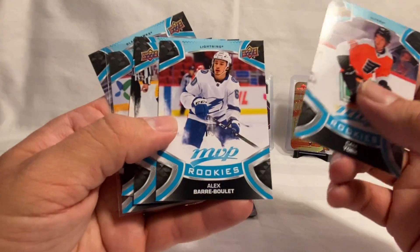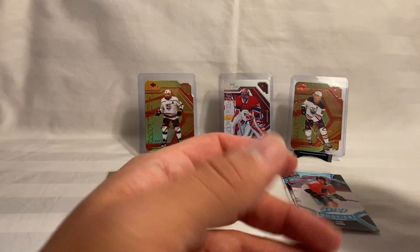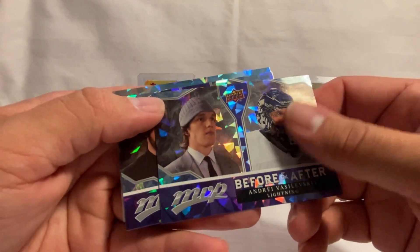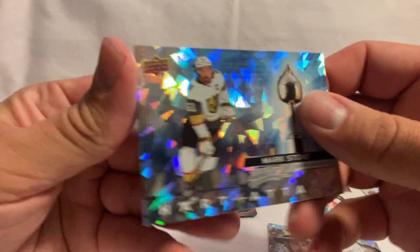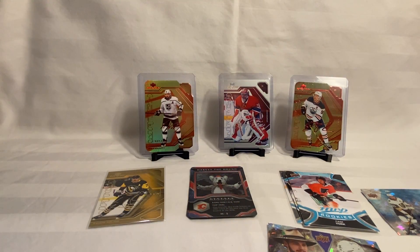Our rookies were Cam York, Alex Berboulay, Ferrantz, Lukkanen, Caulfield, and Kalanuk. We've got an O'Reilly Heart Attack, a Before and After of Vaskeleski and Tyler Seguin, and then a Heart Attack of Stone. A few MVP Watches, some Silver Scripts, and that'll do it for our MVP 2021-22 Hobby Box. Let me know in the comments what the best card was and which of the four boxes was the best if you watched all our videos. If you enjoy this content, hit that like button, subscribe, and we'll see you on the next one. Thanks!